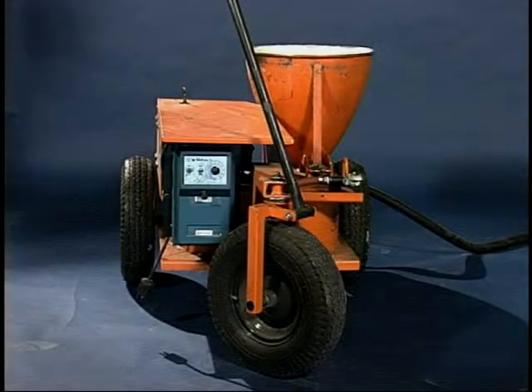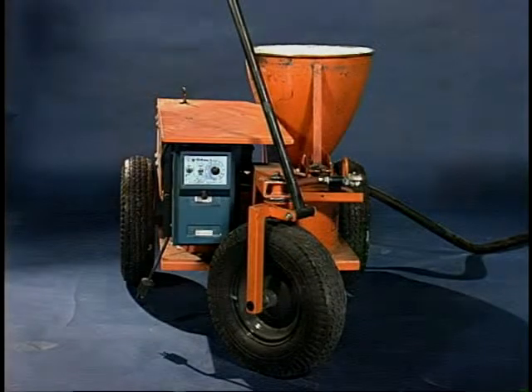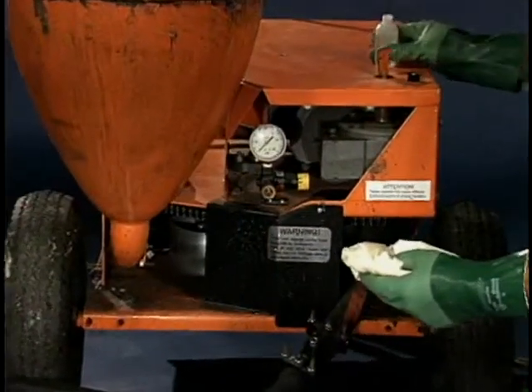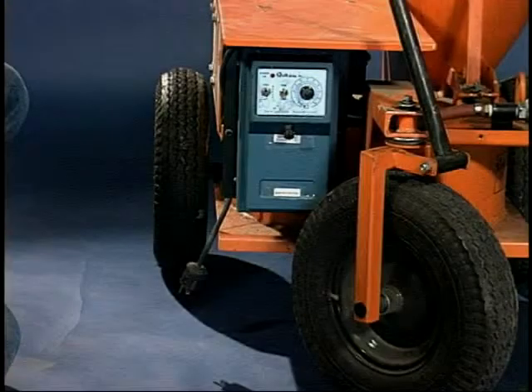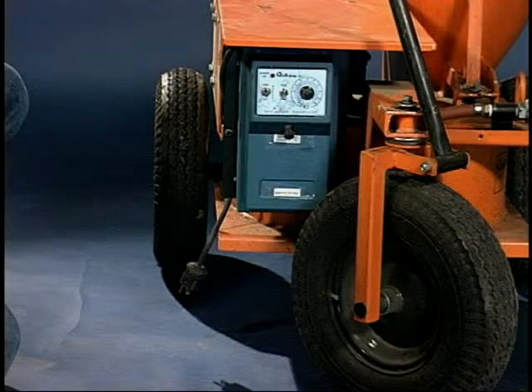Before mixing the spray topping, check the quick spray machine to familiarize yourself with the equipment. Silicone liquid is supplied when the spray machine is rented. Apply the silicone liquid to the rollers at least every other day. The machine is operated from the control box, which is located on the front of the machine to the left of the wheel.